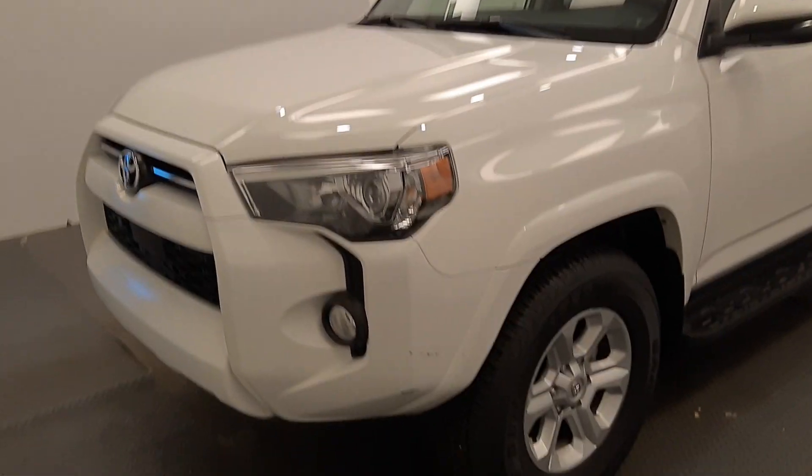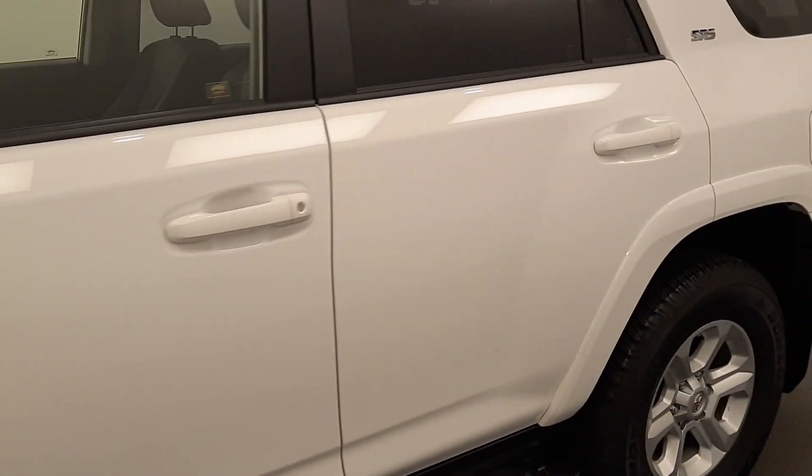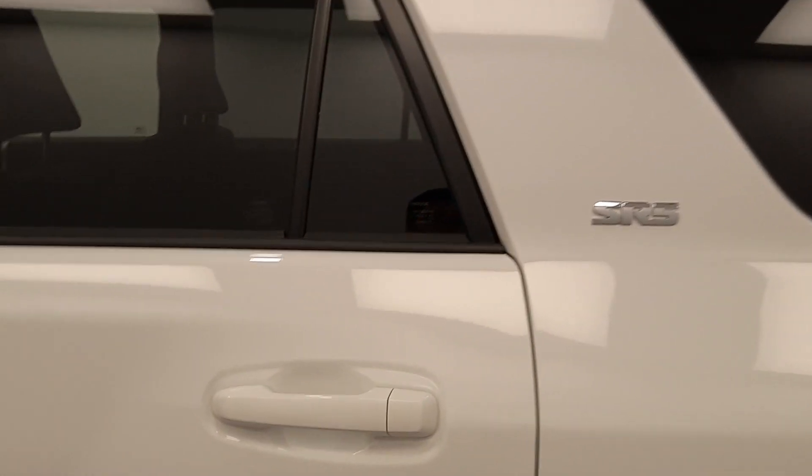Hey folks, today you're looking at stock number 231526, and this is a 2020 Toyota 4Runner. Our color is white.